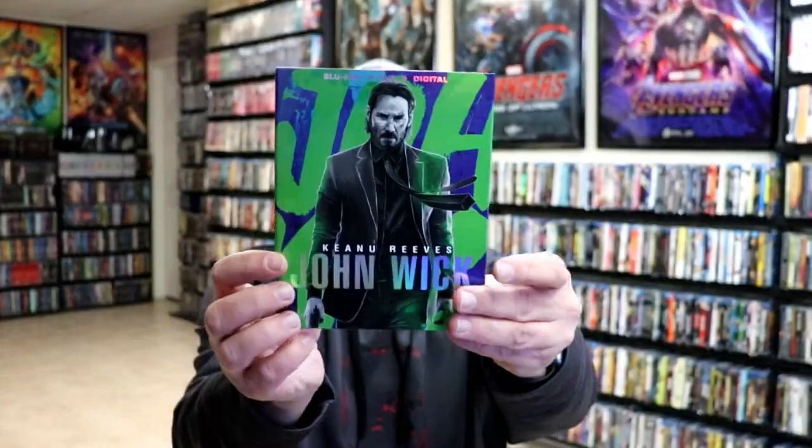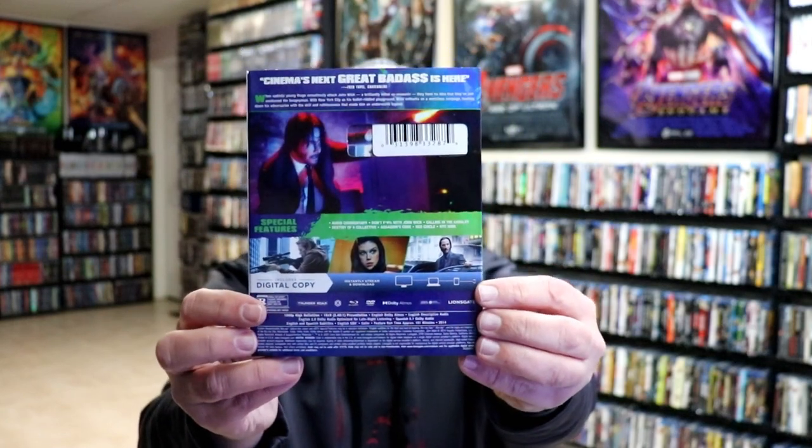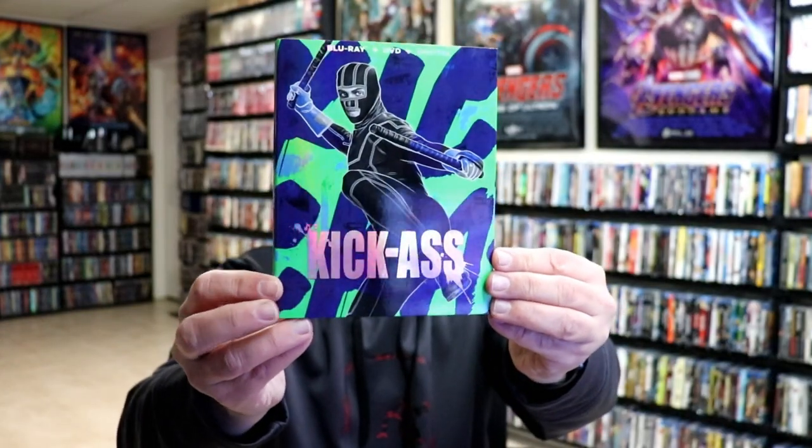We have John Wick, John Wick 2, and unfortunately we didn't get a John Wick 3, but we did get Kick-Ass.